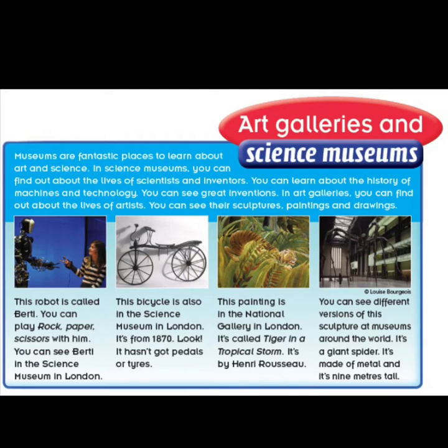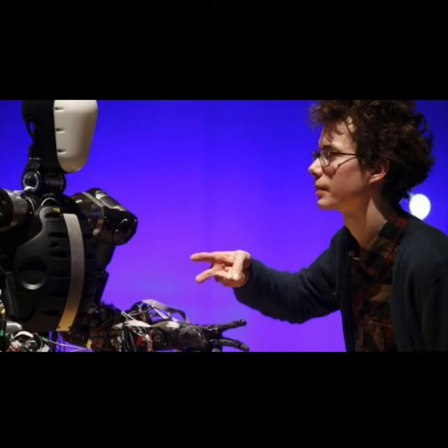Museums are fantastic places to learn about art and science. In science museums, you can find out about the lives of scientists and inventors. You can learn about the history of machines and technology. You can see great inventions. In art galleries, you can find out about the lives of artists. You can see their sculptures, paintings and drawings.